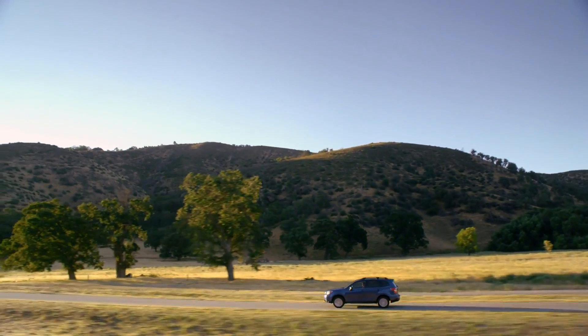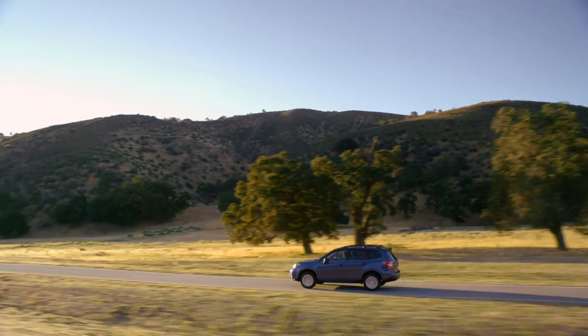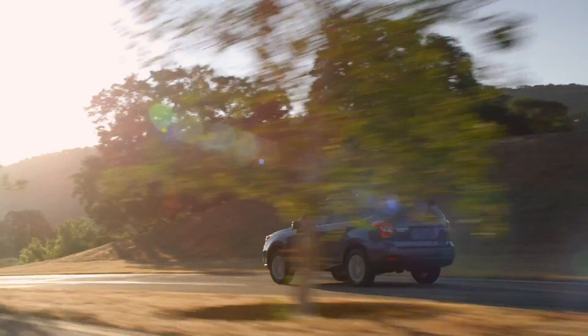At Subaru, we're committed to building the most technologically advanced vehicles we can imagine. And we're all about making that commitment long term.